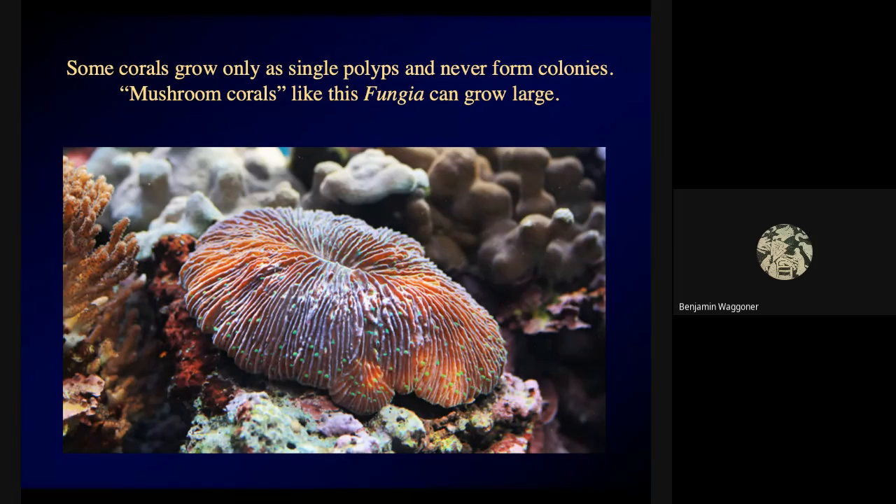We were talking about how corals are colonial — that's not entirely true. There are some corals that only form single polyps and never form colonies. This is a so-called mushroom coral. Some species are very elongated and are called banana corals. This one's called fungia, and a nice long banana coral can get up to maybe a foot long. But they don't truly form reefs, because they never form colonies that can get so much bigger than any single polyp can.